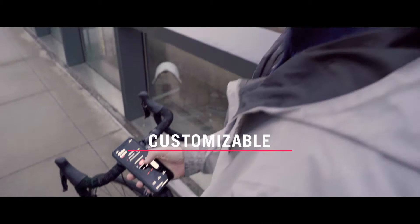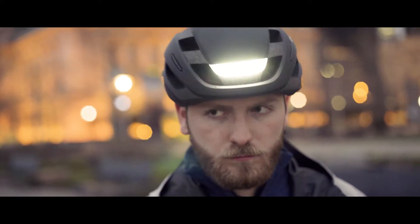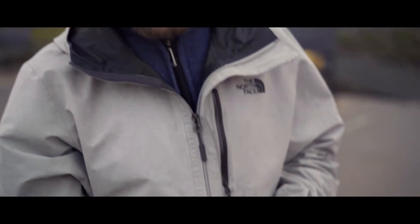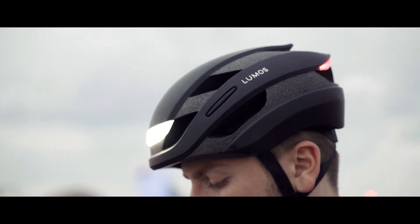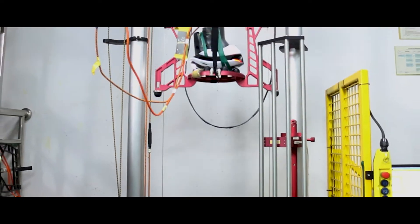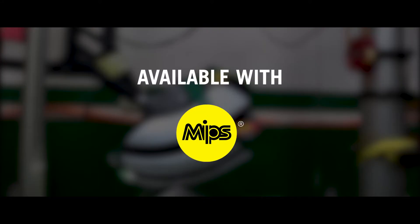It's smart, so you can use our app to track your rides, check the battery, and personalize your helmet with custom blinking patterns. And of course, ULTRA offers serious protection for your head. It passes rigorous safety standards with an A-star rating, and is also available with the MIPS Brain Protection System as an optional upgrade.